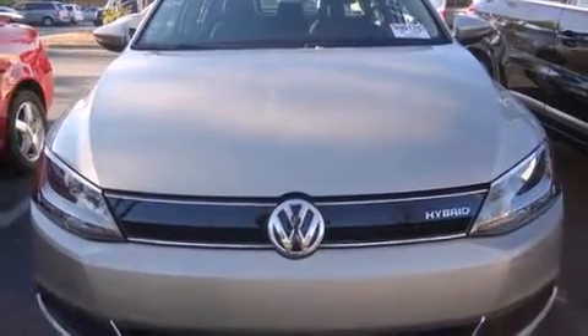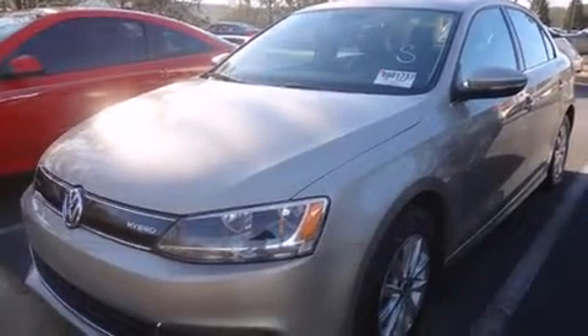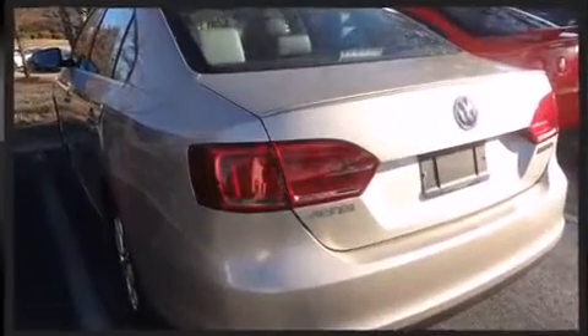Volkswagen paid particular attention to efficiency and practicality with the following features: a trip computer, power front seats, front dual zone air conditioning, and cruise control. Premium sound with six speakers provides you and your passengers a sensational audio experience.